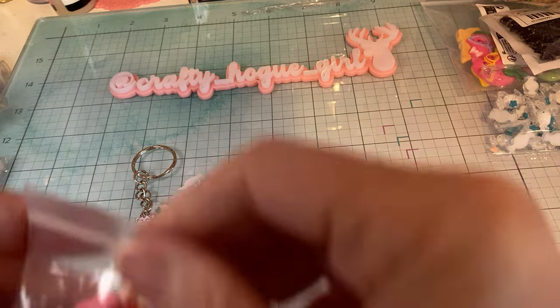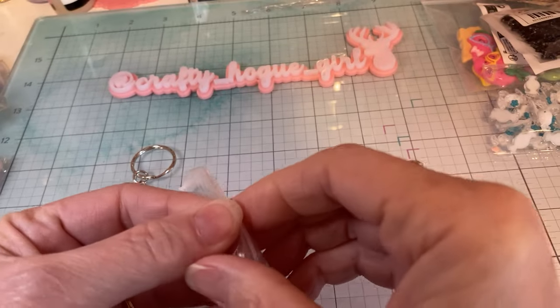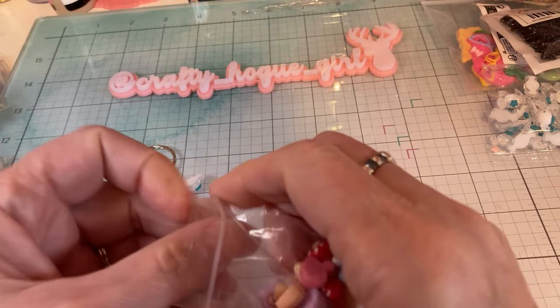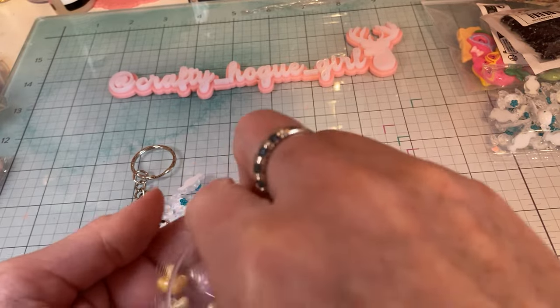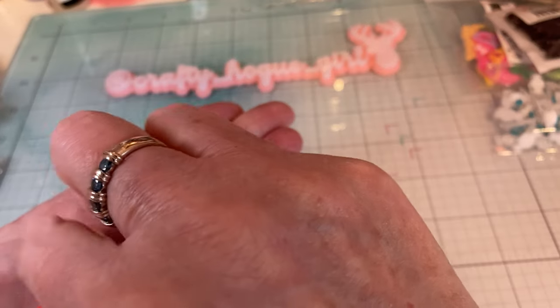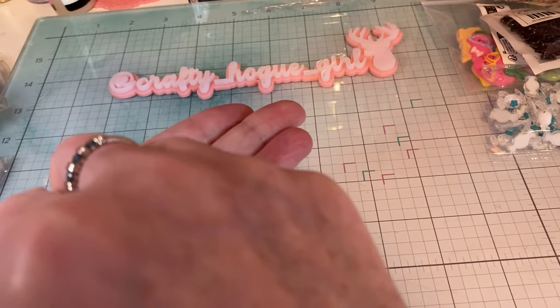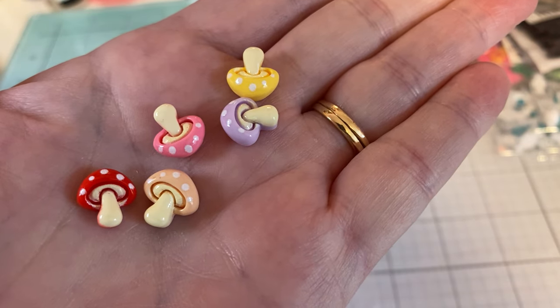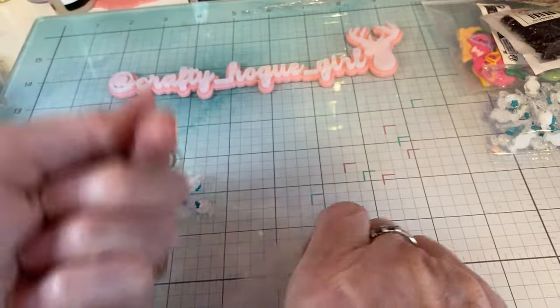Next, these are super fun and they're kind of dimensional, all different colors. So you get probably about 20 mushrooms. Love those.